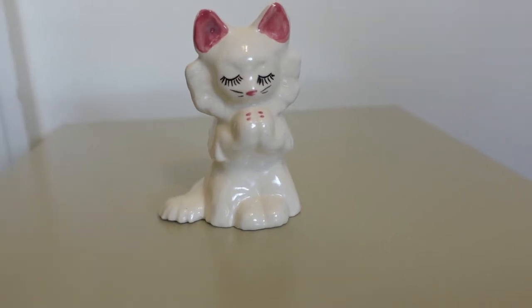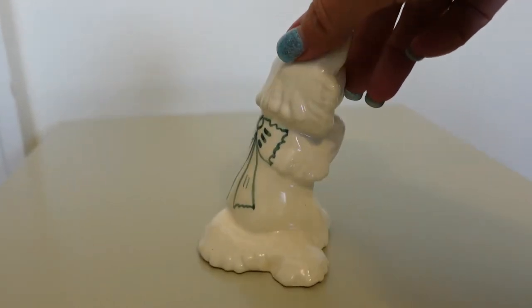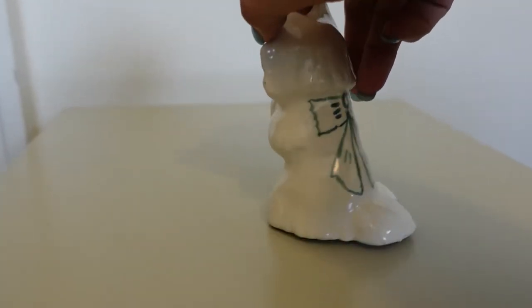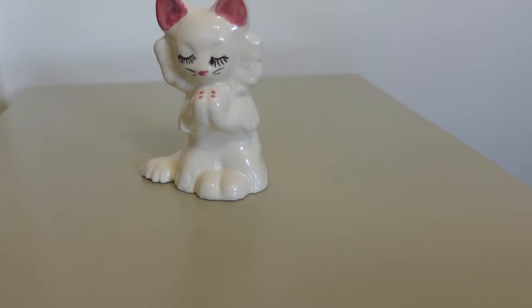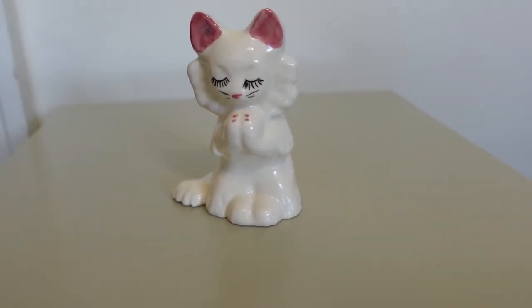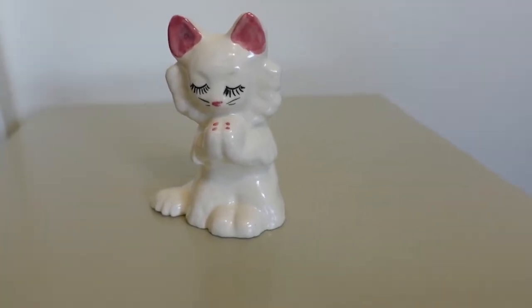Here's a better look at the little cat figurine — isn't she just adorable? I paid $1.99 for her and sold her on eBay for $17.99 free shipping. I'm guessing it'll probably cost me between $7 and $8 to ship her out, so a pretty decent profit for just a little figurine.